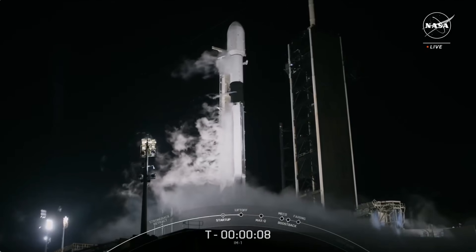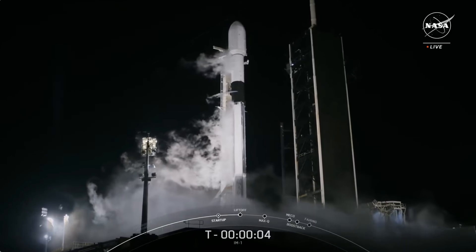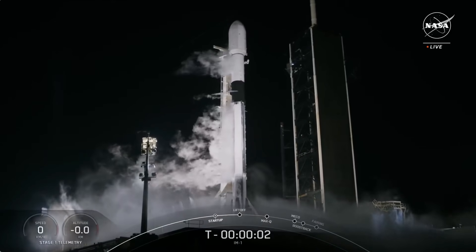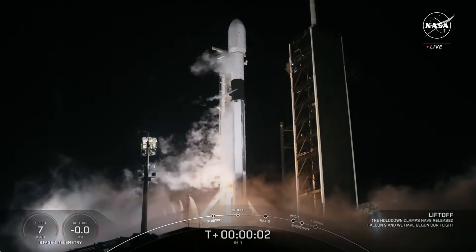Minus ten, nine, eight, seven, six, five, four, three, two, one, ignition, and liftoff.